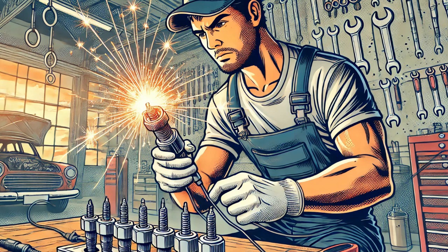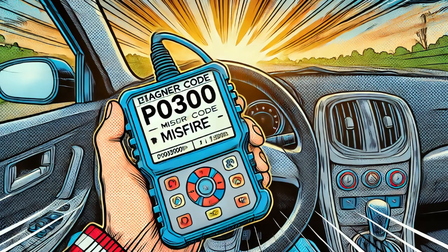What to take away: this repair highlights the importance of methodical diagnostics. By testing each part of the system, I was able to confirm the problem without replacing unnecessary components. If you ever encounter a misfire code like P0300, make sure to follow these steps to pinpoint the issue accurately. Proper tools like a multimeter and test light can make the job much easier.